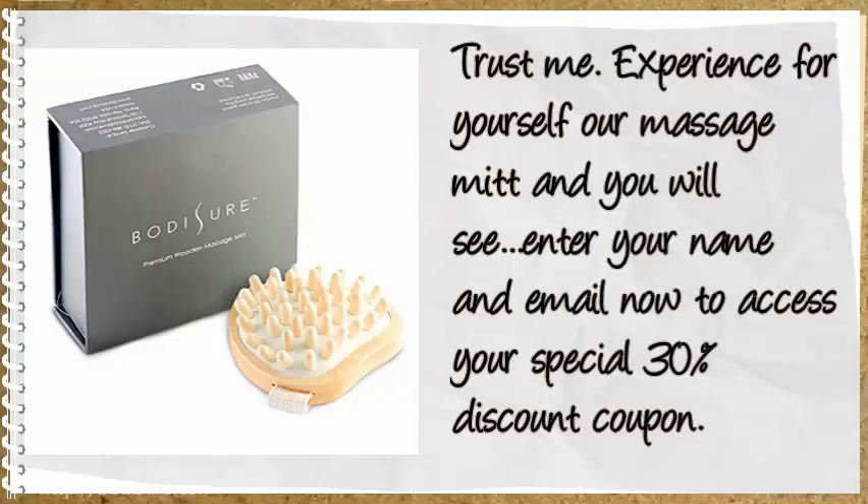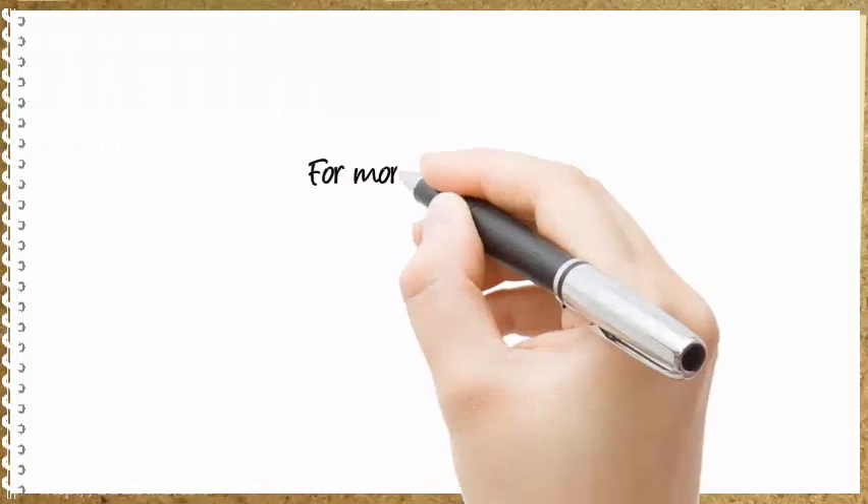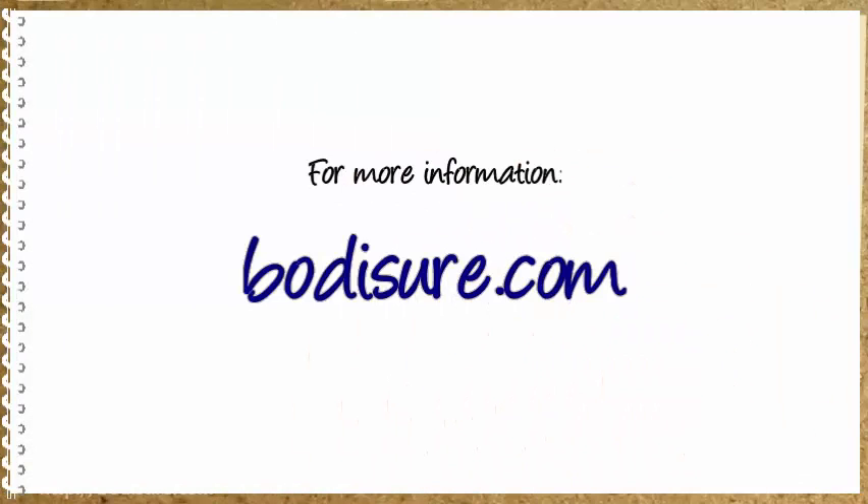Trust me, experience for yourself our Massage Mitt and you'll see. Enter your name and email now to access your special 30% discount coupon. For more information, log on to BodyShore.com.